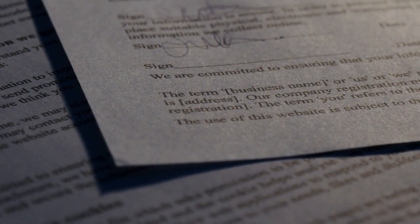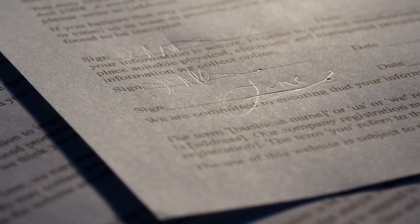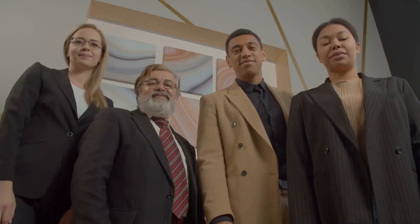The Express Entry System is designed to be efficient and effective, making it easier for skilled workers to move to Canada and contribute to the Canadian economy. It is also an important part of Canada's overall immigration strategy, which aims to attract the best and brightest from around the world.